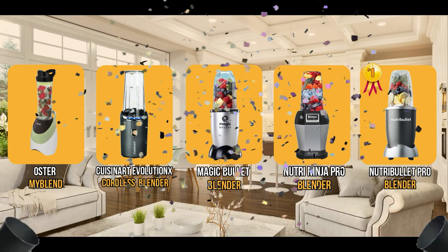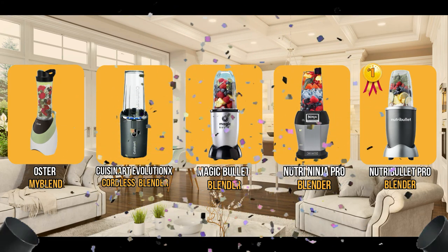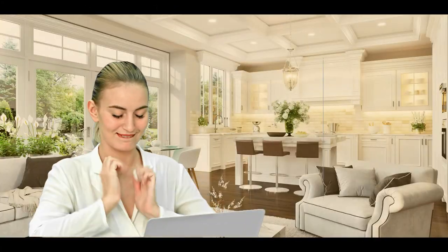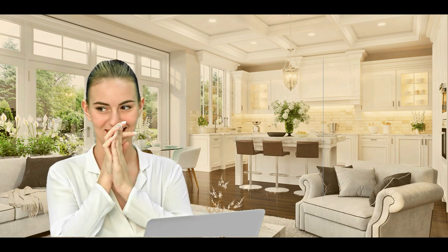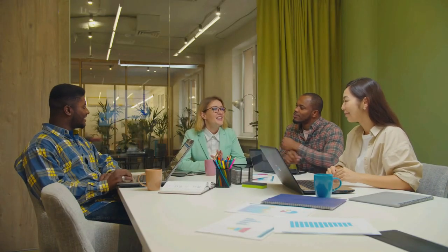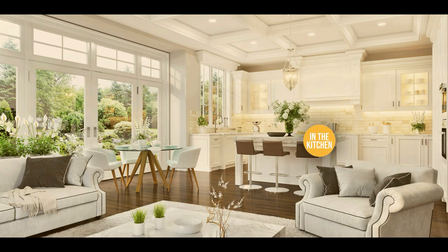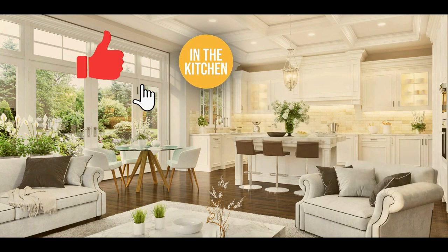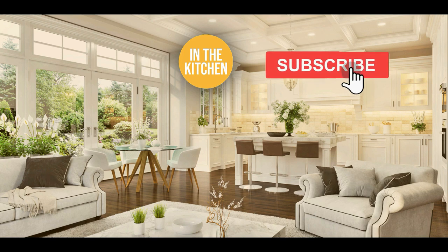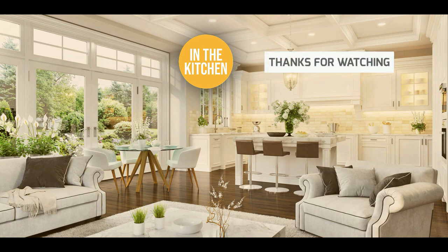And there you have it folks — the five portable blenders which got our team in the kitchen excited this year. If you have any contenders for our next portable blenders roundup that you'd like our team to test, drop it in the comment section below and we will be sure to take a look for our next update. If you liked this video and it helped you in any way, please give it a like and hit the subscribe button to stay connected and updated with all our research into everything that makes our kitchens great. We look forward to seeing you in the kitchen again soon.